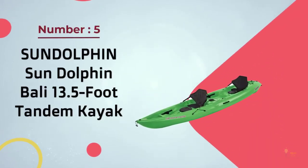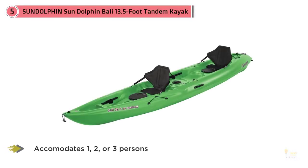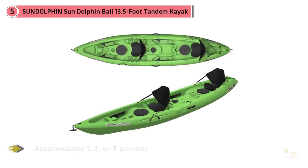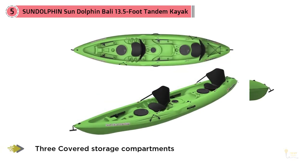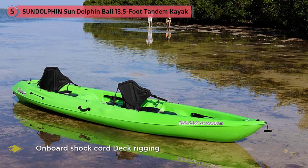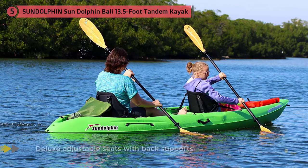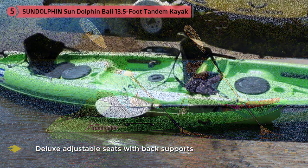Number 5: Sun Dolphin Bali 13.5-foot Tandem Kayak. There's little doubt that this boat features the greatest combination of quality and price. The value of this boat is outstanding and it makes an excellent choice, especially for beginners or those on a budget. I like the adjustable foot rests a lot for some flexibility. This is important because in the center of the boat is an additional jump seat for a third person. This is best used by a child since it's molded plastic and quite small, but it does offer some flexibility and options for family use.